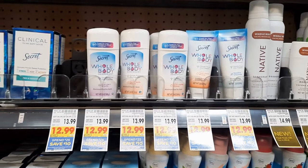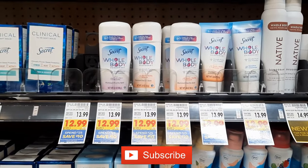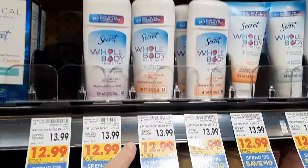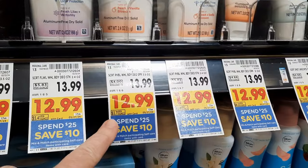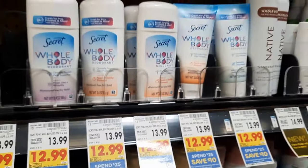The first deal I have for you is this Secret whole body deodorant. I told you about it yesterday in yesterday's video — go check that video out. It's regularly priced $13.99 and on sale for $12.99. It's a spend $25, save $10 instantly deal. We're going to grab two of these.